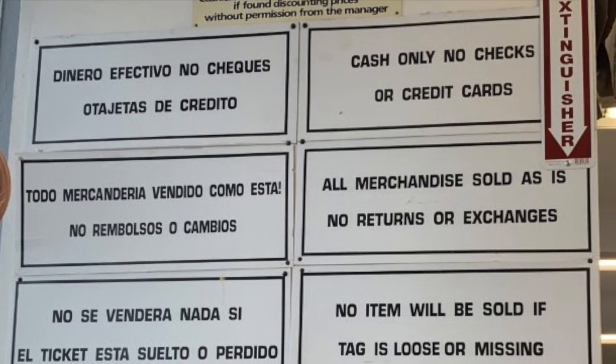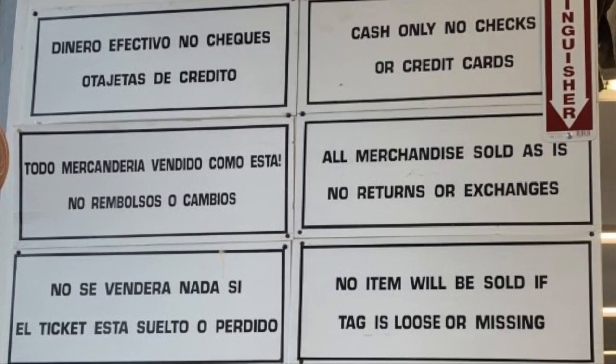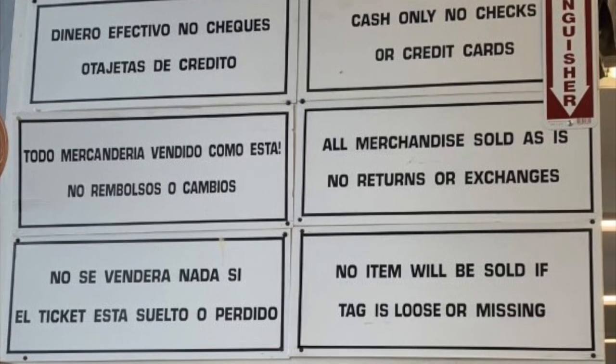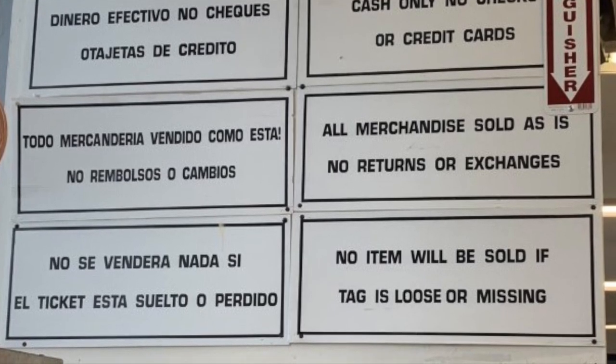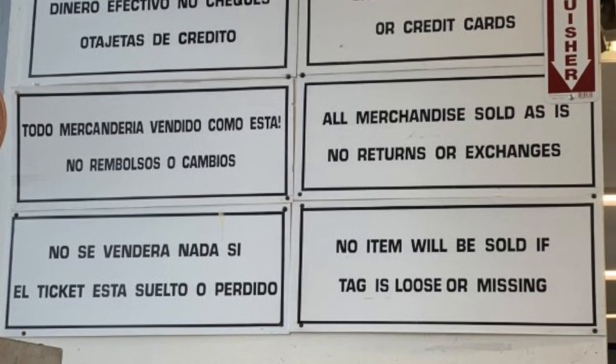Definitely take a look at some of these signs when you walk in there and familiarize yourself with them, because these are their store policies and they don't need to tell you anywhere or anytime. They've told you because they have a sign somewhere posted in the store.